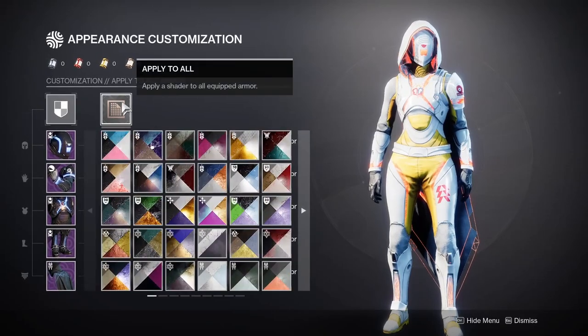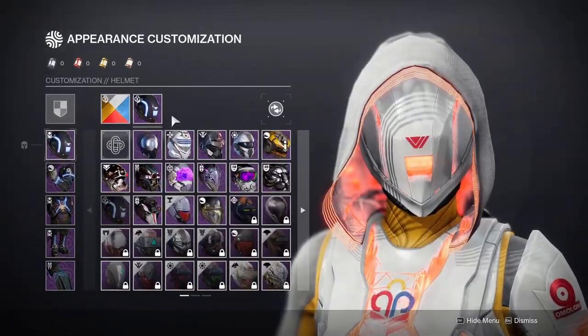Hi everyone, today I am going to talk about an interesting detail that I noticed when I was changing helmets on my hunter.